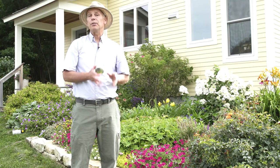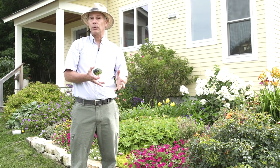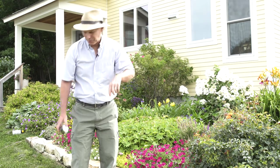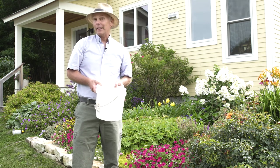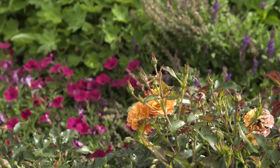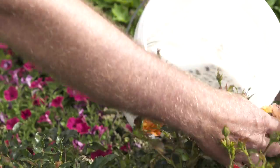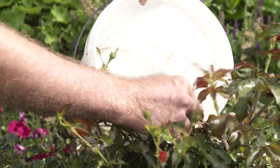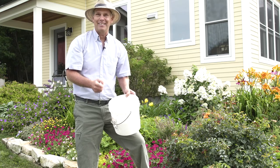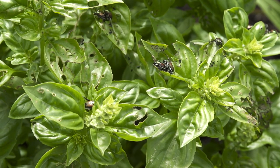So spraying nematodes or milky spore powder is a great way to reduce the grubs, especially around the plants where they're feeding, because Japanese beetles lay their eggs around where they feed. But what about the adults? Japanese beetles don't like soapy water, so early in the morning when they're still sluggish, go over to the plant and knock them into a container of soapy water. Just by rustling the plant they'll drop right into the water and that'll kill them. This is a good way to come out every morning and religiously reduce that population of Japanese beetles.